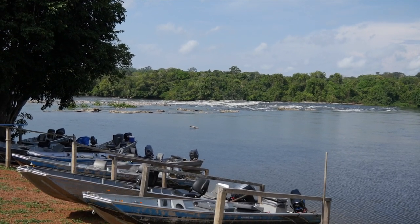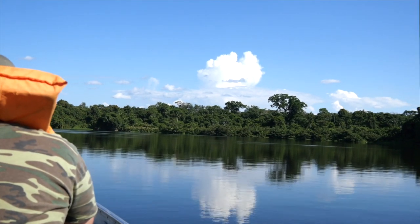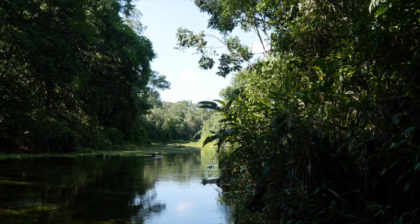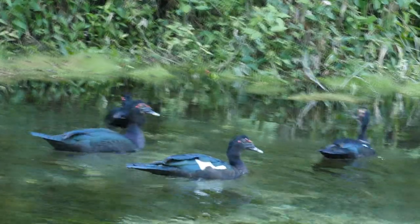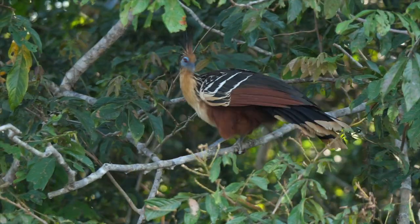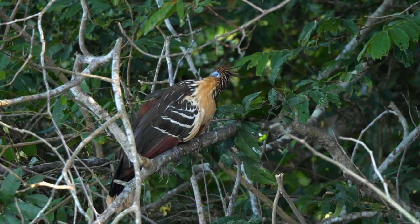In the afternoon we took our first excursion along the river, heading east upstream of the lodge. We investigated a small tributary where there were more Muscovy ducks and the water was crystal clear. Hoatzins were easily seen in the trees lining the river — a unique species with an ancient heritage. Apparently they have an unpleasant smell, hence their alternative name of stinkbird.